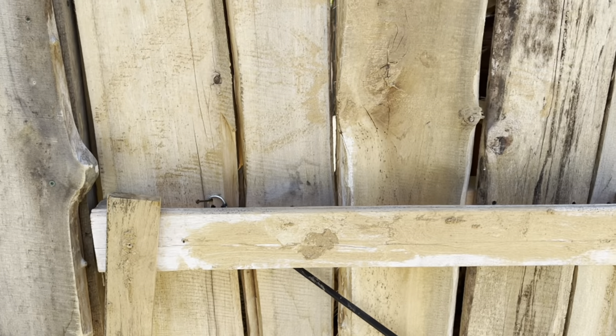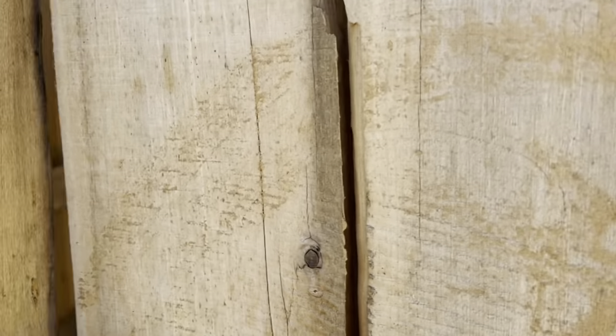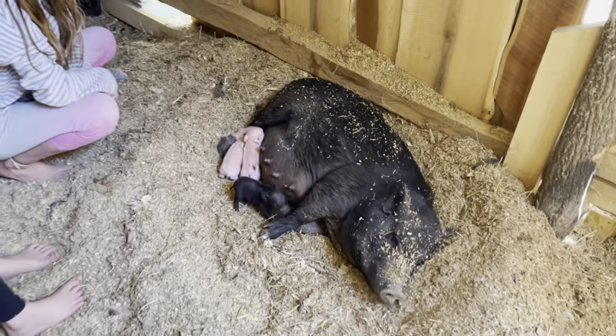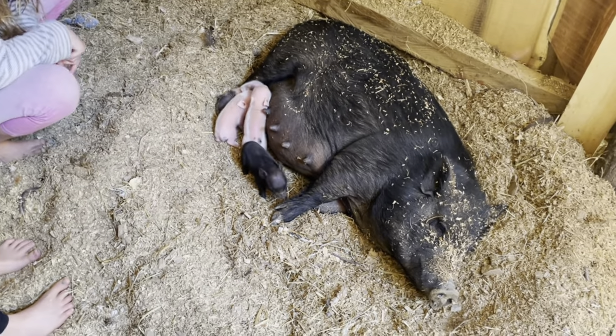You will not believe what I just saw in here. I am completely in shock. Oh my goodness. I just came in here and I saw this, and I was like, what? I had no idea she was pregnant.